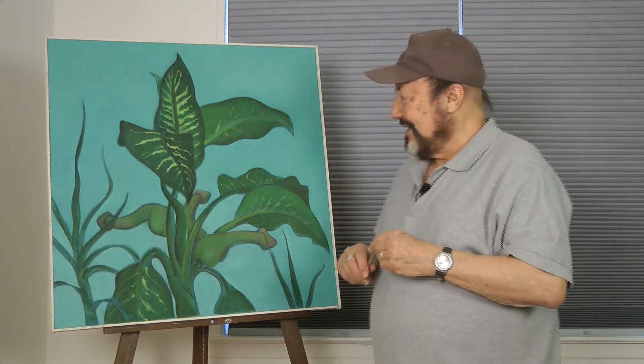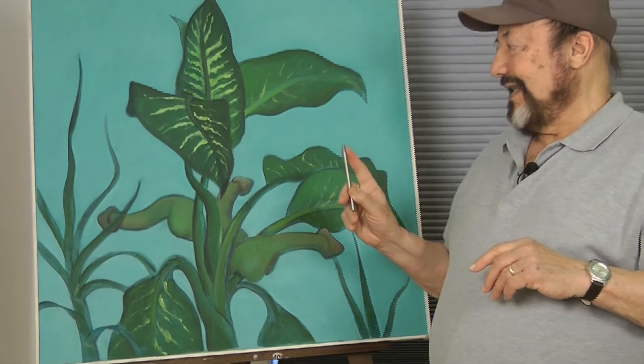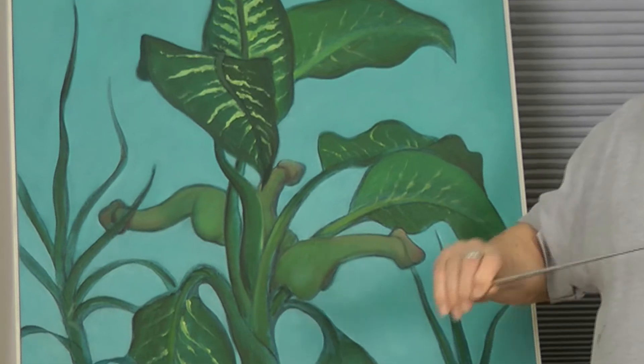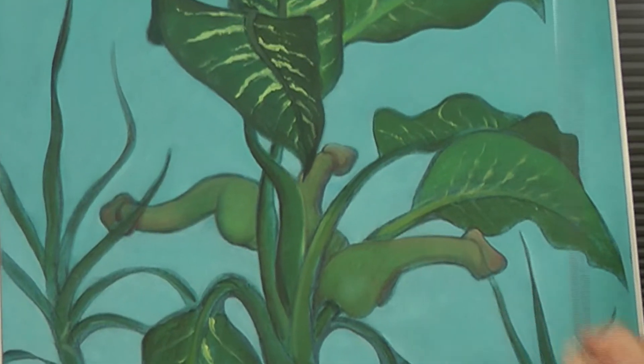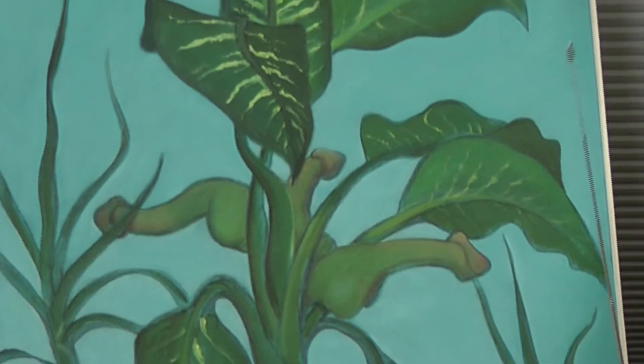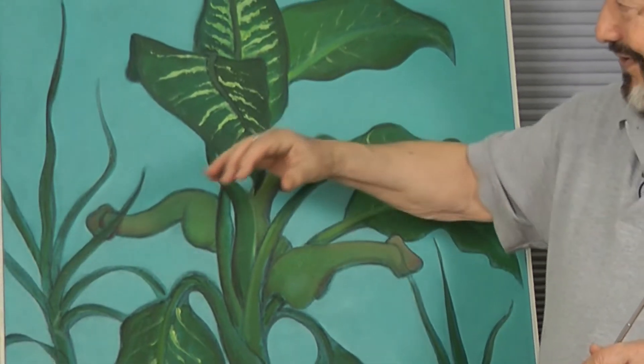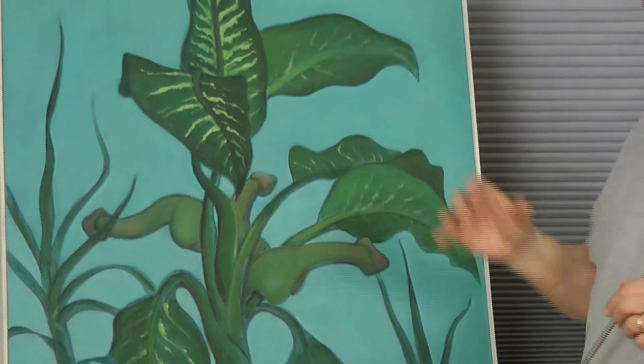After many, many years, one spring, I noticed that the plant had somehow grown pods. I had never seen this before. And they had a distinctly erotic look to them — they had this lovely curve, and I could see that they were bursting with seeds.